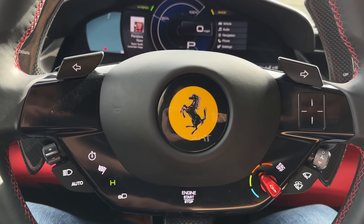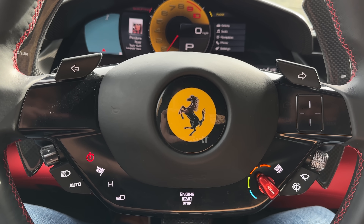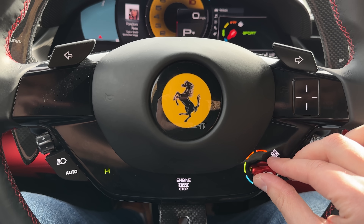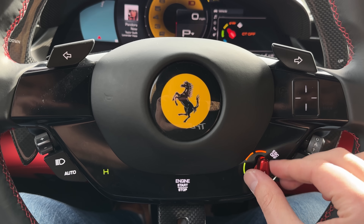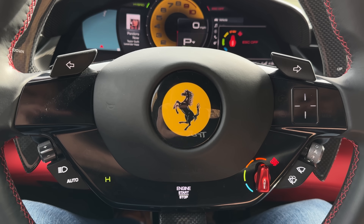In terms of the E-Manettino modes, we have E-Drive, hybrid performance, and qualify. Each one changes what the battery does and what the regen does. The physical Manettino changes the traction control mostly and the throttle input.